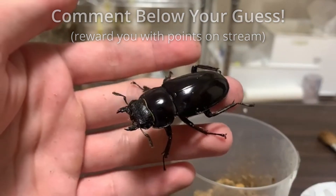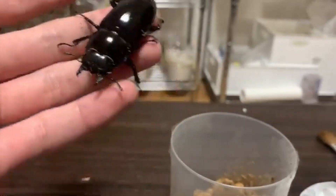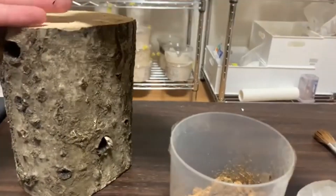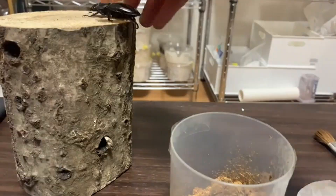And since they live in the same place, it's not uncommon to accidentally get a wild Mandibularis instead of a Peri. So if you're ever having trouble mating wild type Hexarthriuses, that could be why.